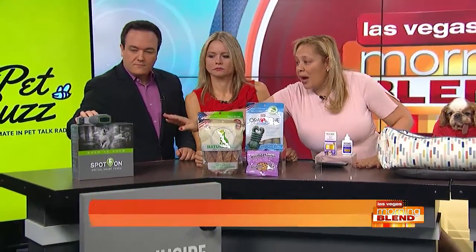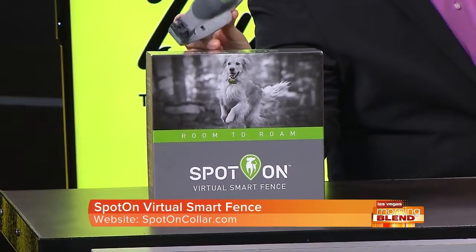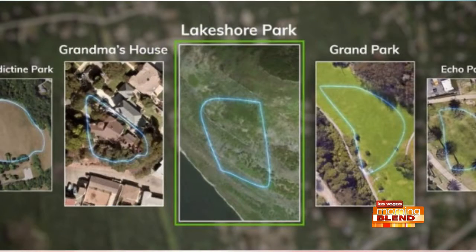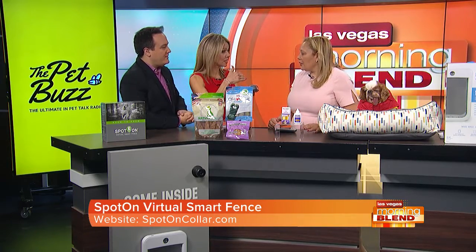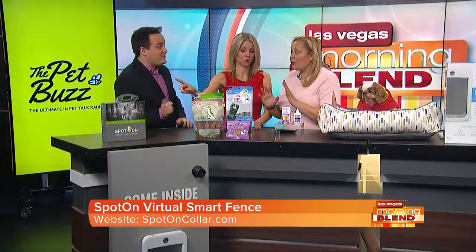The first product is the Spot On Virtual Smart Fence, and there is no other smart fence like it. It has the collar — no digging, no underground wires — and it can go with you on vacation. You build a perimeter in the yard at grandma's house, a rented beach house, wherever. It can hold 10 locations, so the GPS coordinates are all saved. You're alerted within 10 seconds if your dog goes outside the perimeter. It's really smart — the one and only.